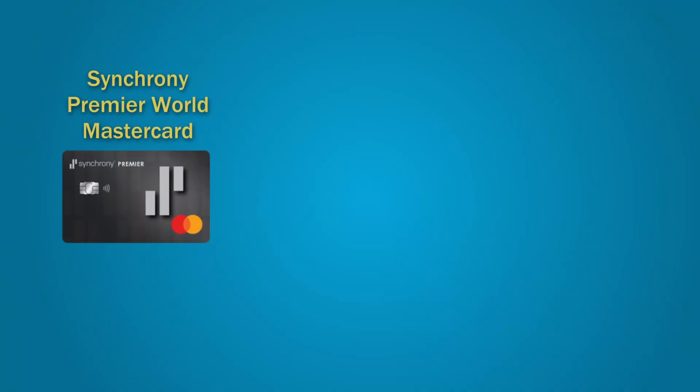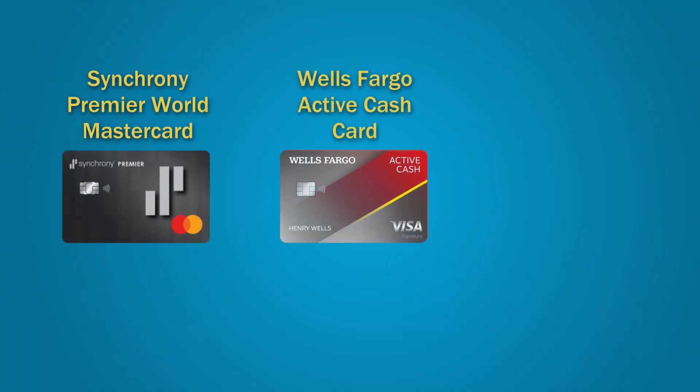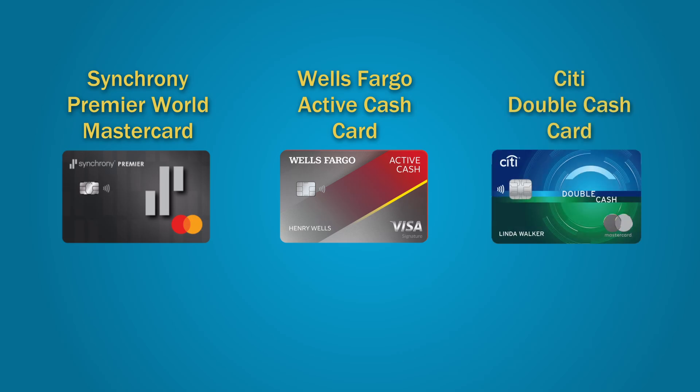In the rest of this video, we'll walk you through the key points of the cards and compare other aspects of their value. The three cards are: the Synchrony Premier World MasterCard, the Wells Fargo Active Cash Card, and the Citi Double Cash Card. Three cards, 2% cash back — no categories, no restrictions, no miles or rewards details. Just simple cash back.